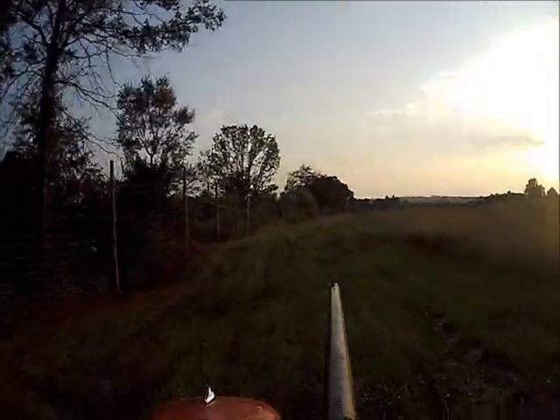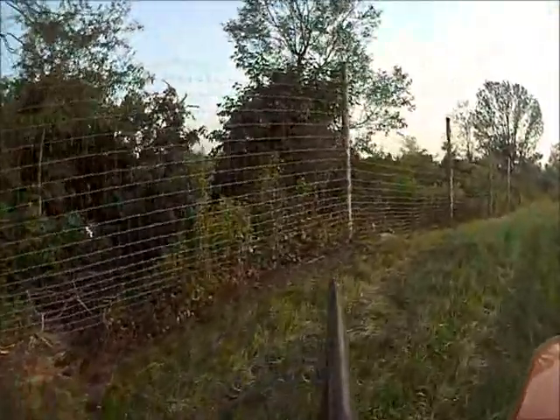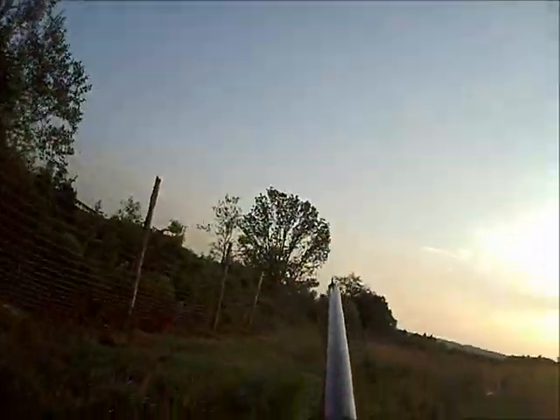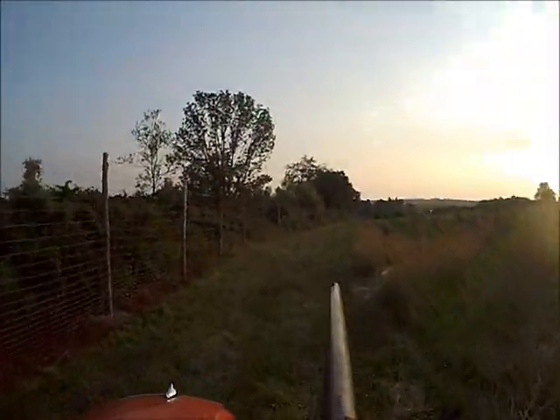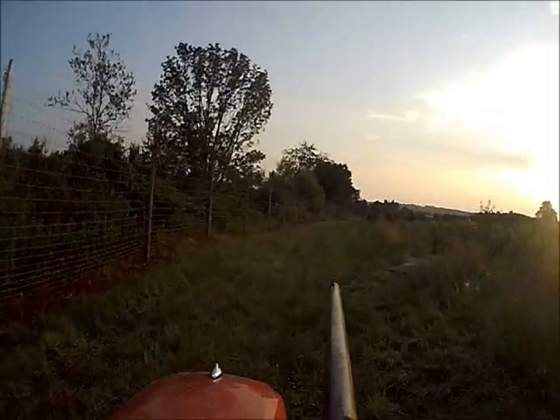We also allow dove hunting and deer hunting. Deer hunting is predominantly using a bow and arrow. We're in a highly urbanized area, so shotguns and rifles aren't too good for deer here because it's dangerous.